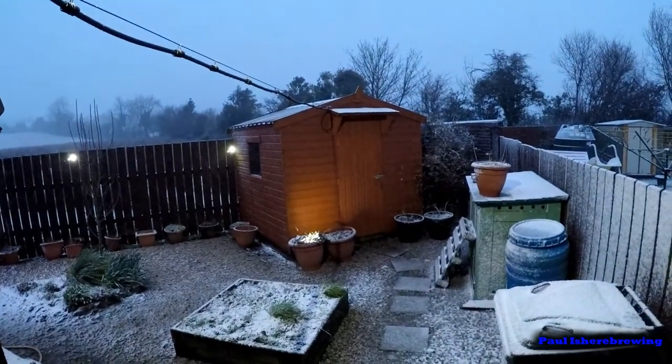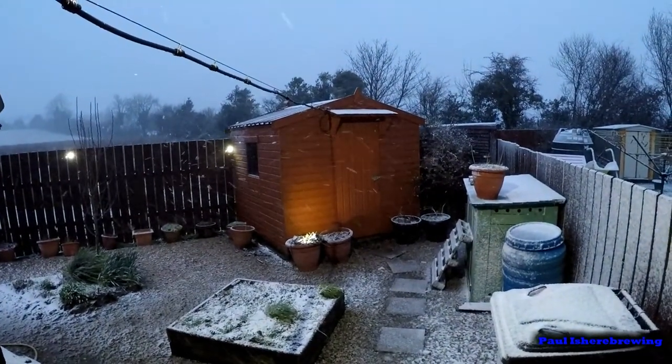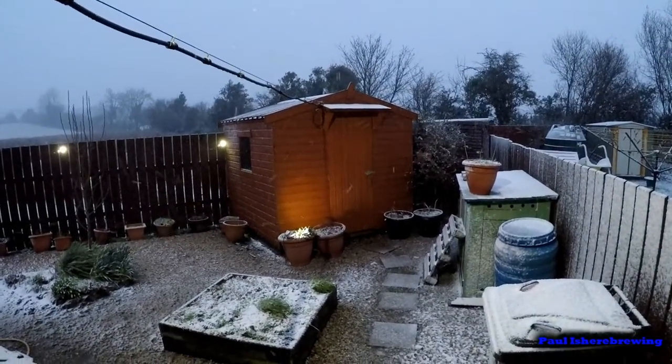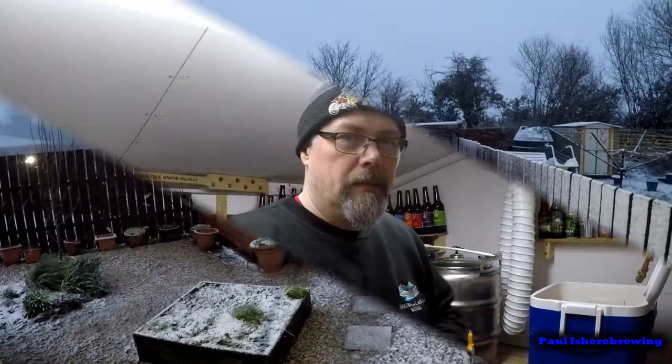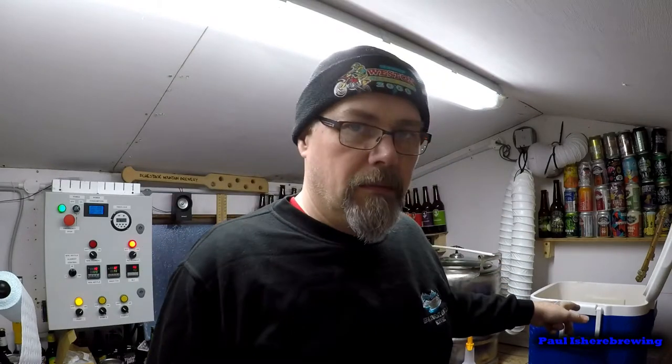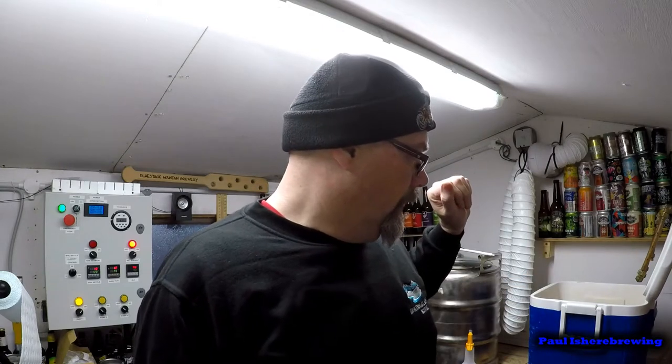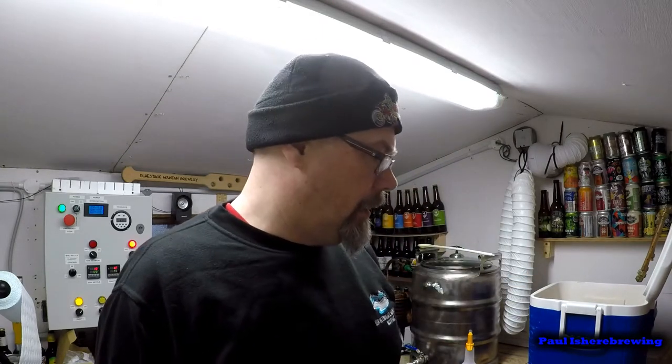Morning everybody - not what I was expecting! It's still snowing. Anyway, back to brewing. Five kilos of pilsner malt - that's it - nice easy brew. Should be fairly short today, and it needs to be because it's cold. I'm going to mash in now on the let as usual.